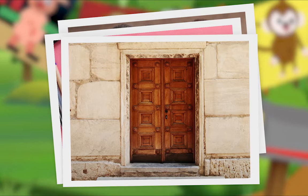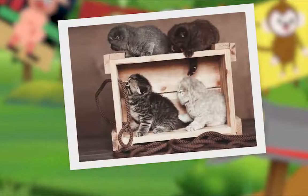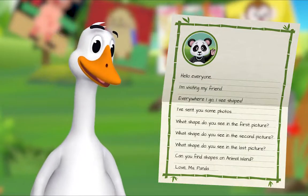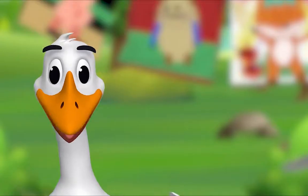What shape do you see in the first picture? Hmm, do you see it? Rectangle! Well done. What shape do you see in the second picture? Oh, I think I see it — rectangle! Fantastic. What shape do you see in the last picture? Hmm, what shape do you see? Rectangle! Yes!